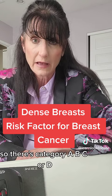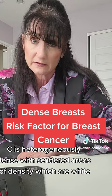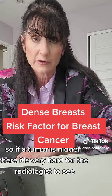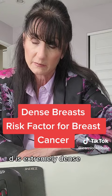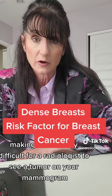There's category A, B, C, or D. Category C is heterogeneously dense with scattered areas of density, which are white. If a tumor is hidden there, it's very hard for the radiologist to see because the tumor is white and so is the dense tissue. Category D is extremely dense, making it extremely difficult for a radiologist to see a tumor on your mammogram.